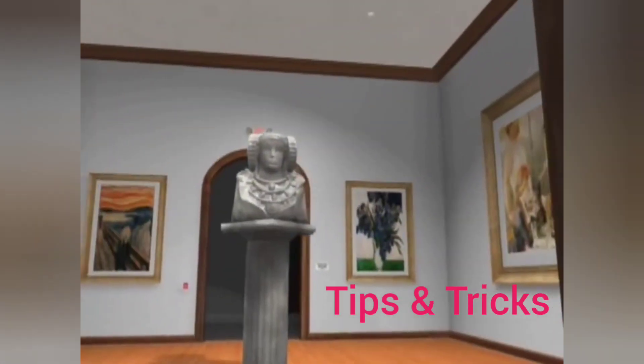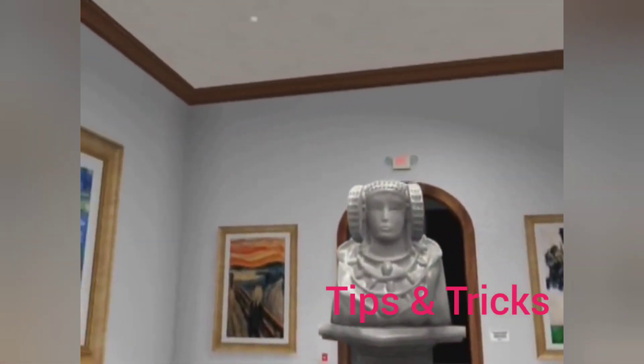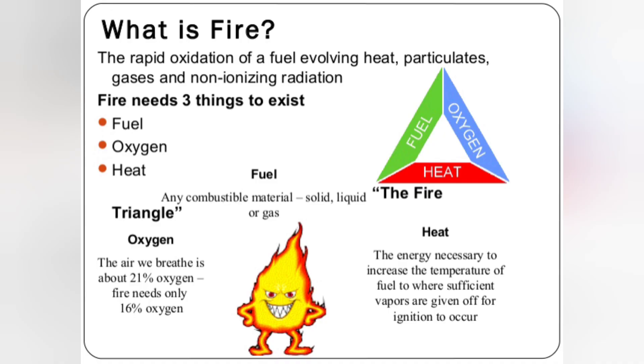Safe, effective, and environmentally harmless, Inogen is the clean agent that works.